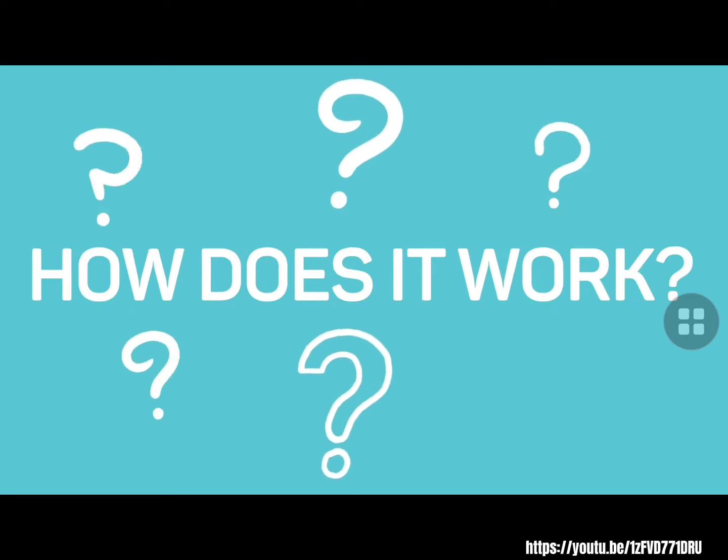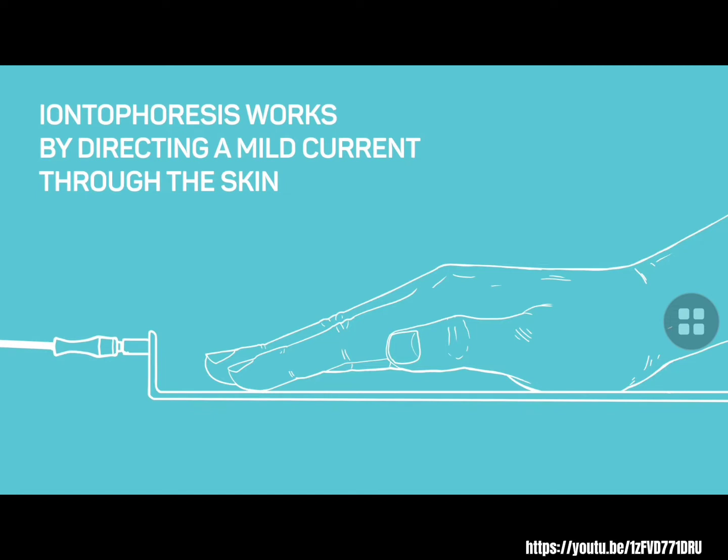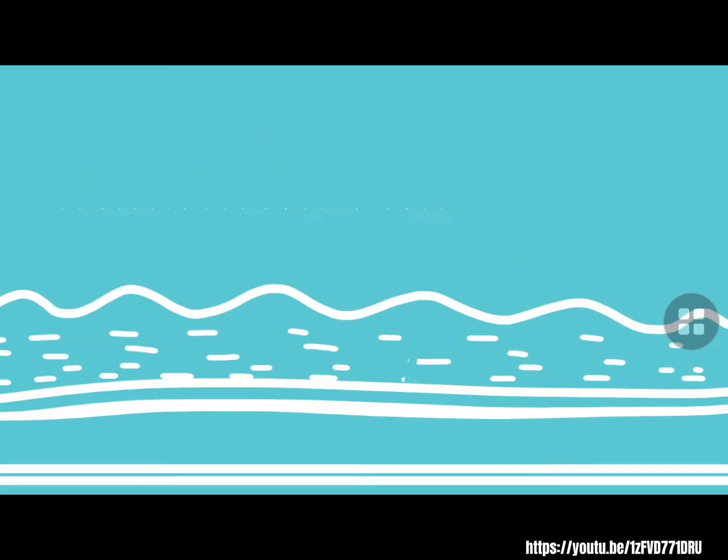How does it work? Iontophoresis technology works by directing a mild current through the skin, which neutralizes the connection between the nerves and sweat glands. The current will inhibit sweat production in the treated area.